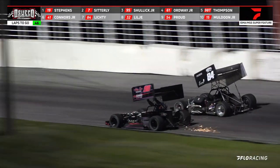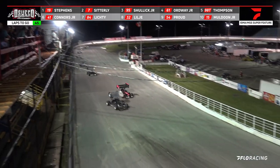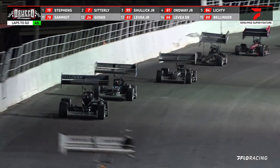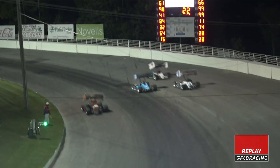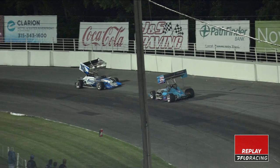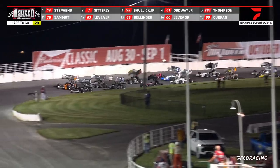Lichty now coming around the outside of Tyler Thompson, moves into the top five. Mike Lichty with a great run from 10th to 5th in the first five laps. We got a car in trouble up here — the 32 of Mo Liljean and the 15 of Michael Muldoon spinning down in the corner, green flag is out.